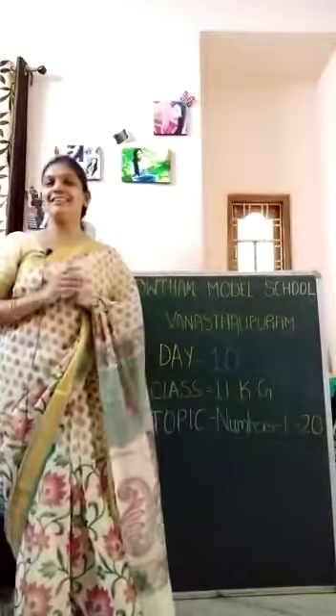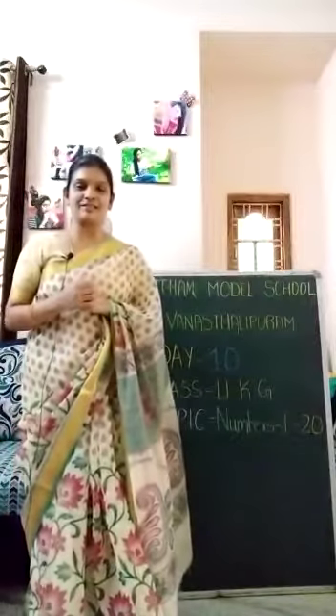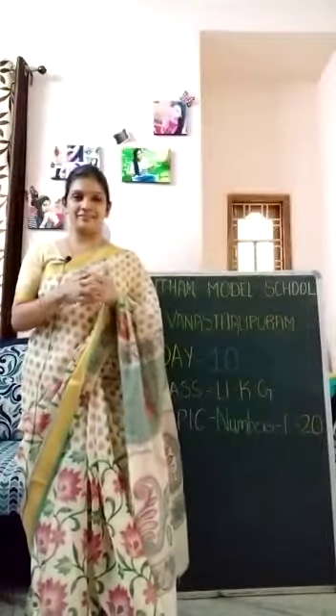Good morning children. Welcome to Gautam Model School, Manastalipuram, UKG children. How are you all? Very good.